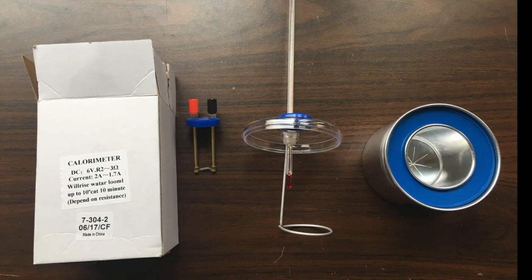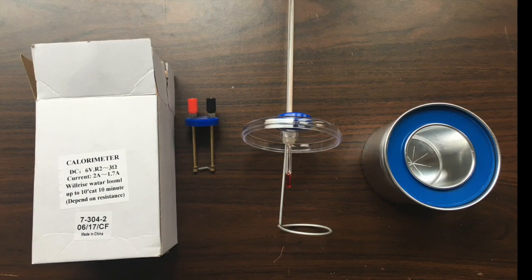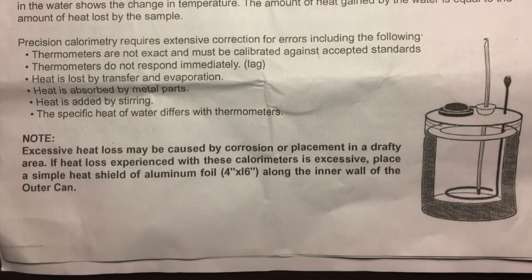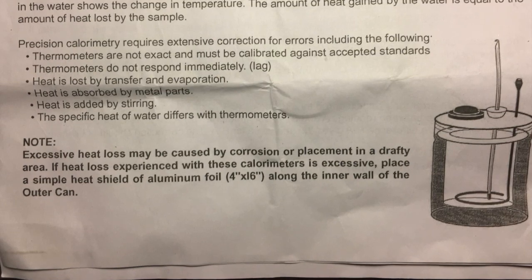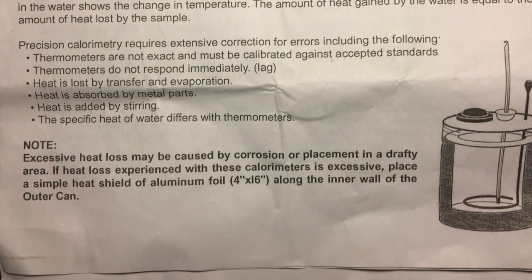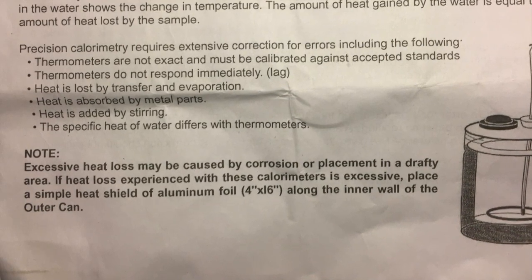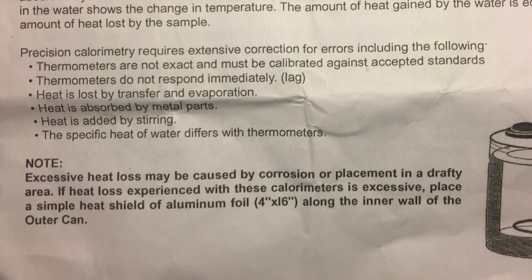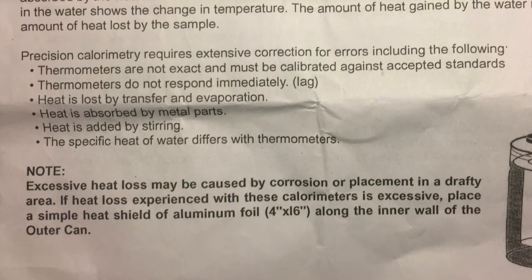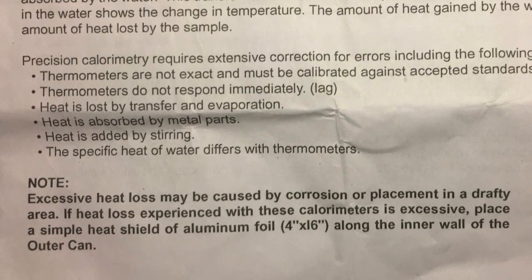Precision calorimetry requires extensive correction for errors including the following: thermometers are not exact and must be calibrated against accepted standards; thermometers do not respond immediately due to lag; heat is lost by transfer and evaporation; heat is absorbed by metal parts; and heat is added by stirring. The specific heat of water also differs with thermometers.